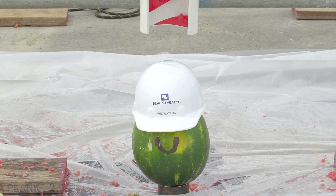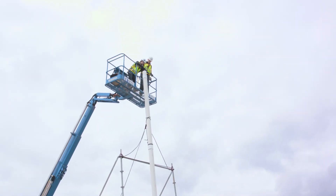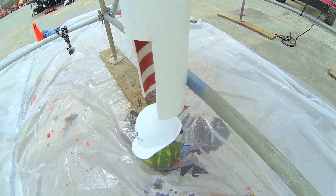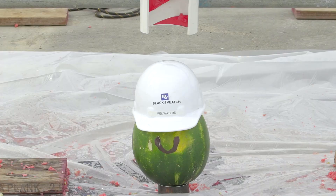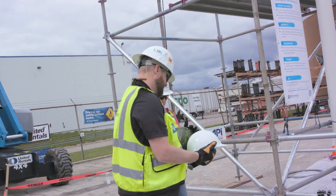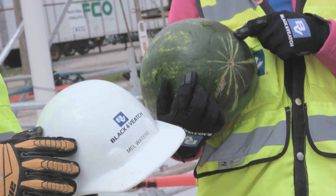Now with a hard hat. Three, two, one, drop. That looks like a gunshot. Look at that — we got some damage right here, and we do have damage down here where his neck would be.